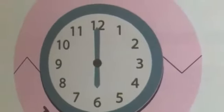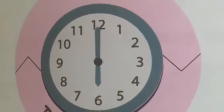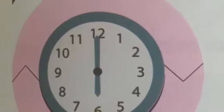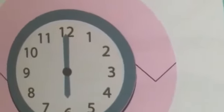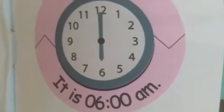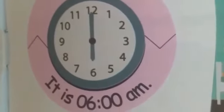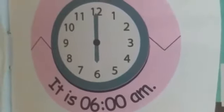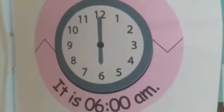Here is the first watch. What is the time on this watch? The large needle is on 12 and the small is on 6, so the time is 6. It is 6 a.m. on the clock. When a.m. is written with the time, it means it's early morning.